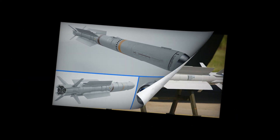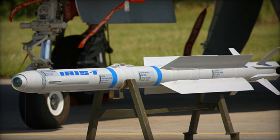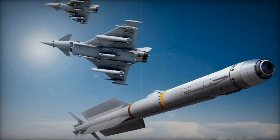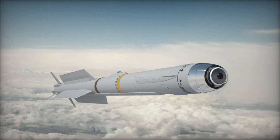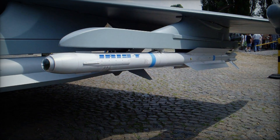The origins of the IRIS-T date back to Germany's post-reunification era, when the country began examining the capabilities of Soviet-designed missiles on MiG-29A fighters. The ARCH-73 missile, inherited from the East German Air Force, had superior maneuverability and range compared to NATO's standard missile at the time. This realization sparked a major shift in air combat strategy, prompting Germany to pursue the IRIS-T program.